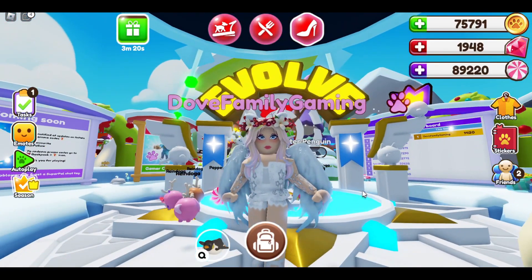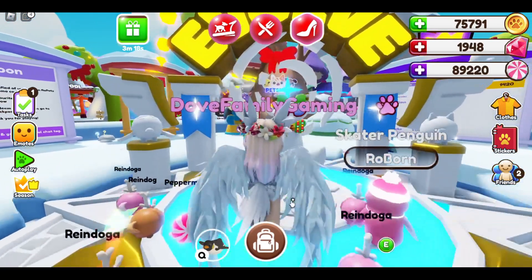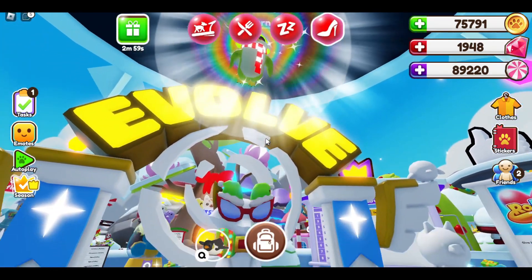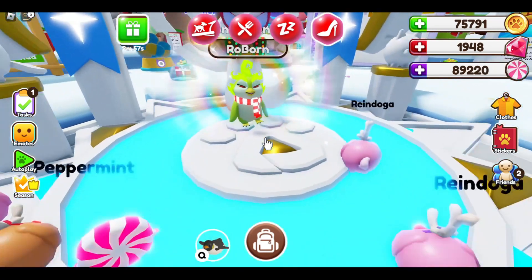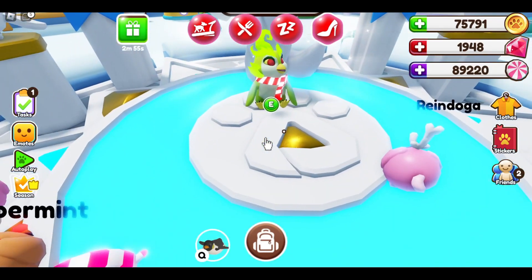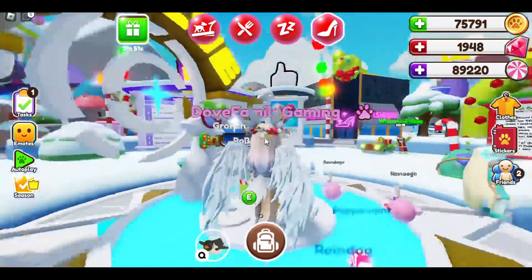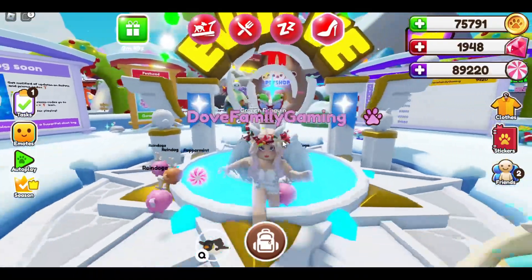Okay, and the very last one is going to be the Grunch Penguin. Let's send the Grunch up and evolve our Grunch — there we go! I love him, his hair is just so crazy, it's so cool, and his glowing scarf — he's just fantastic!